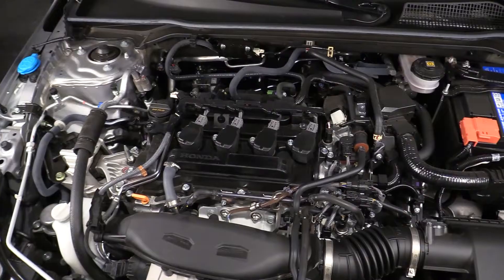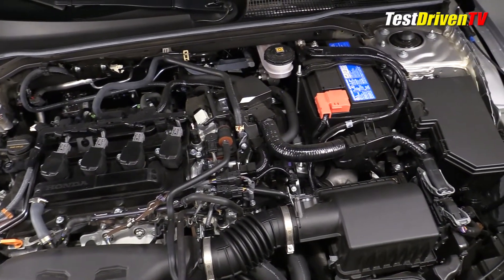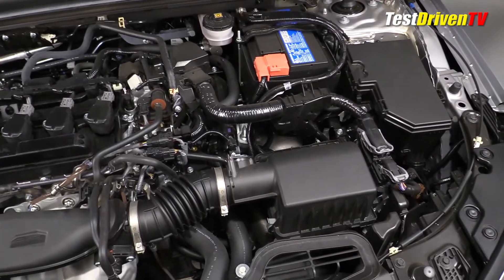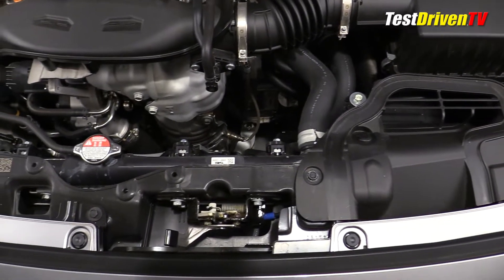The 2022 Honda Civic EX and touring trim, such as our test vehicle, features a turbocharged 1.5 liter four-cylinder engine producing 180 horsepower and 177 pound-feet of torque. It runs on regular fuel and is rated at 31 mpg city, 38 mpg highway, and 34 mpg combined.